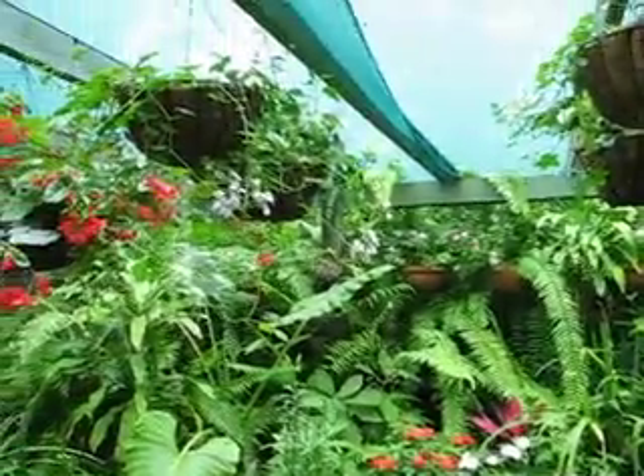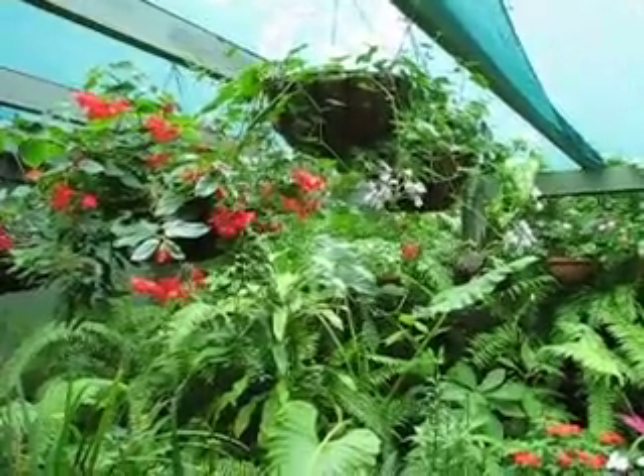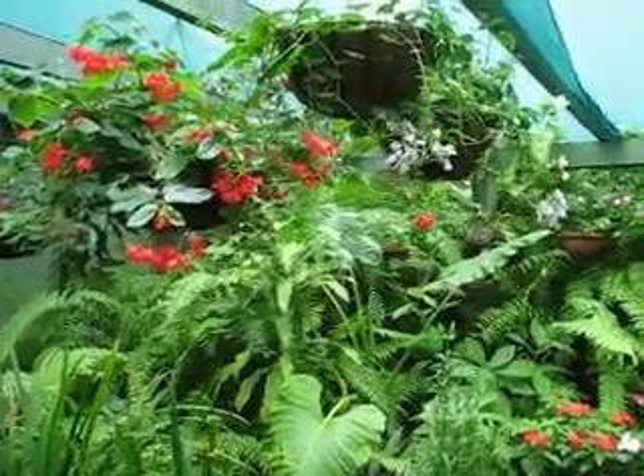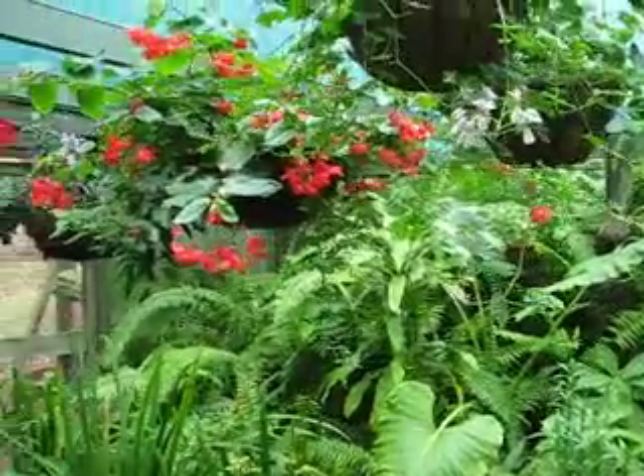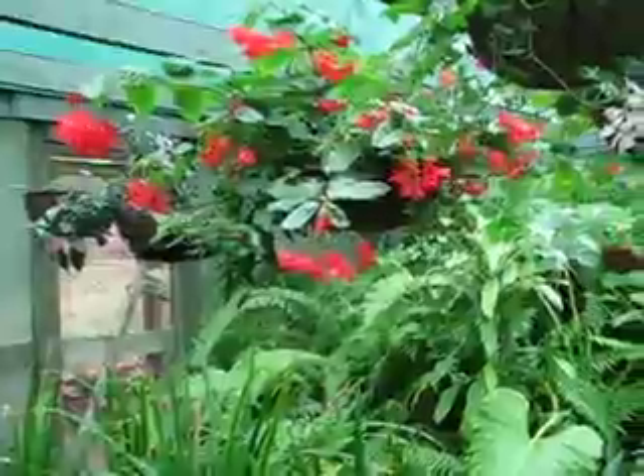As you can see, it's covered by shade cloth to protect the plants from the sun mainly. Also, this side of the house the plants are protected from the wind. So let's have a look.